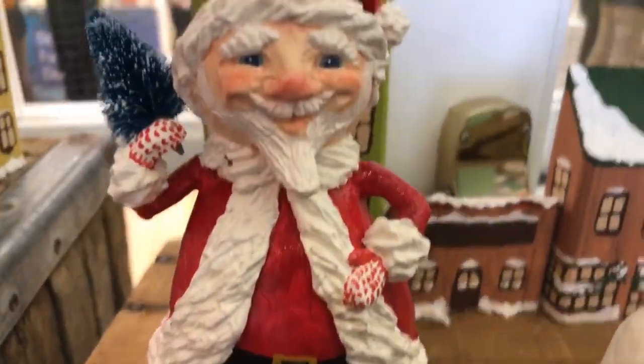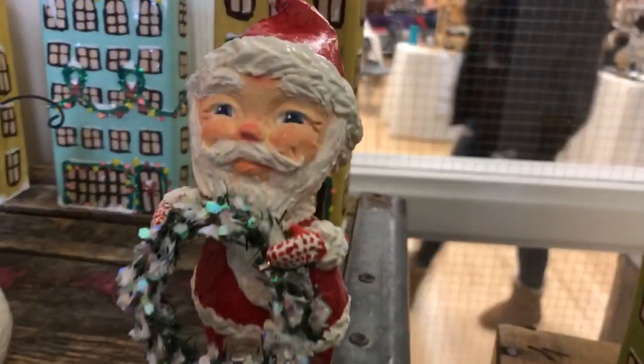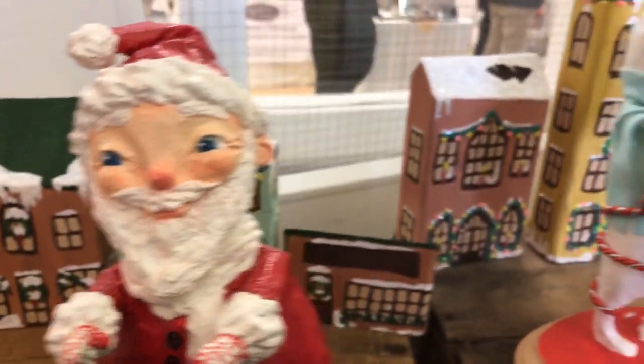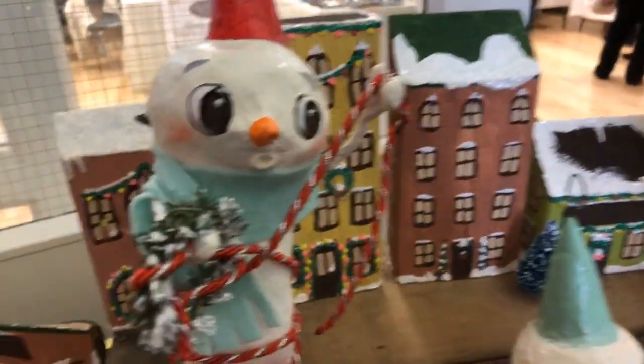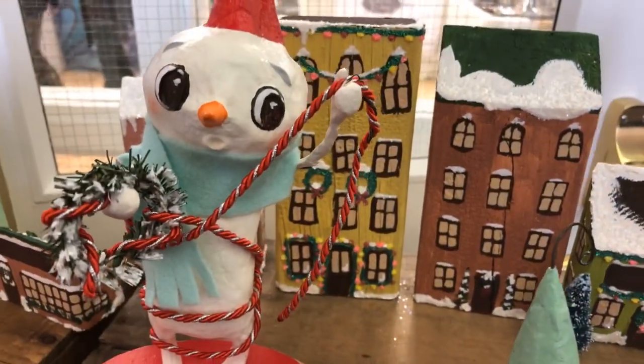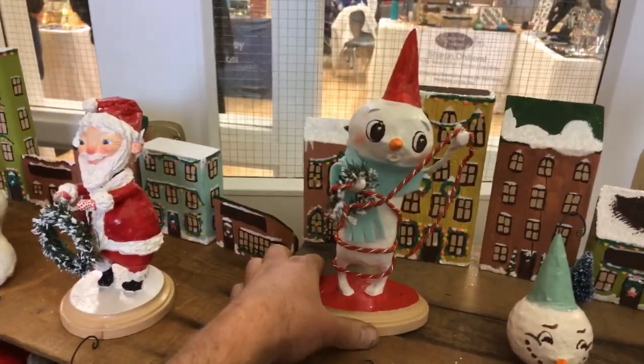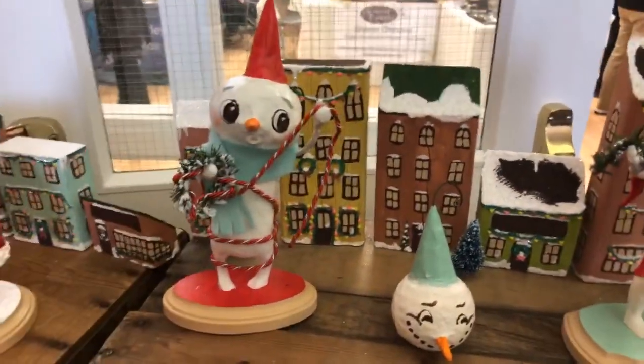Look at these Santas. They're all so different. So unique. A tangled up snowman guy. You can see how tall they are. How much are you charging for those guys? I was thinking maybe a hundred. A hundred dollars for those ones. Works of art.